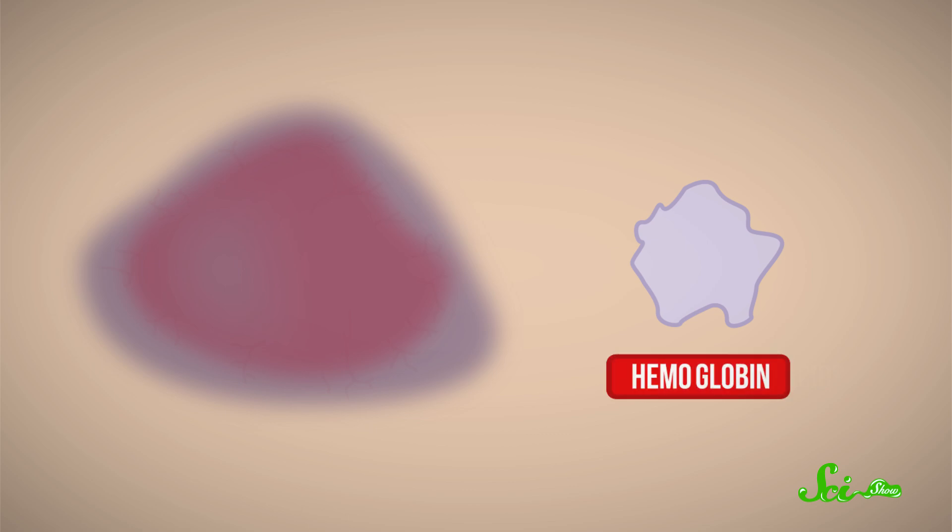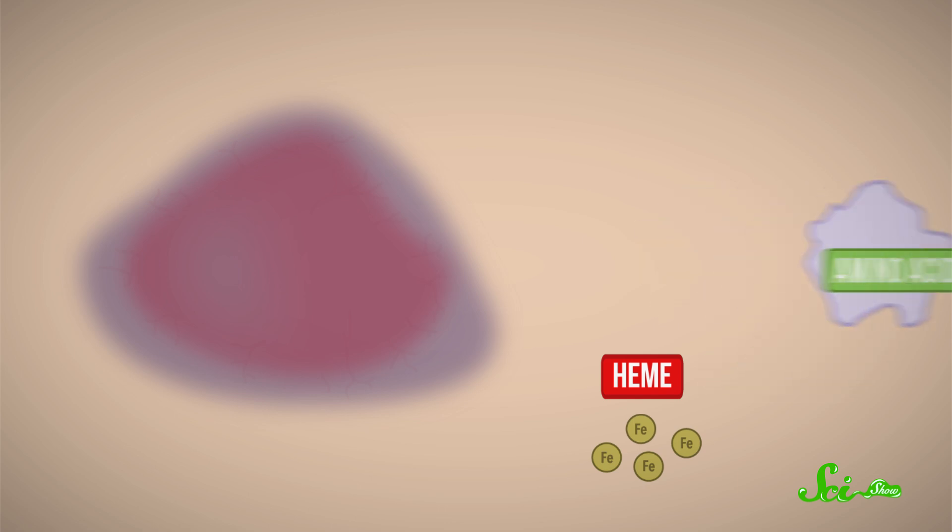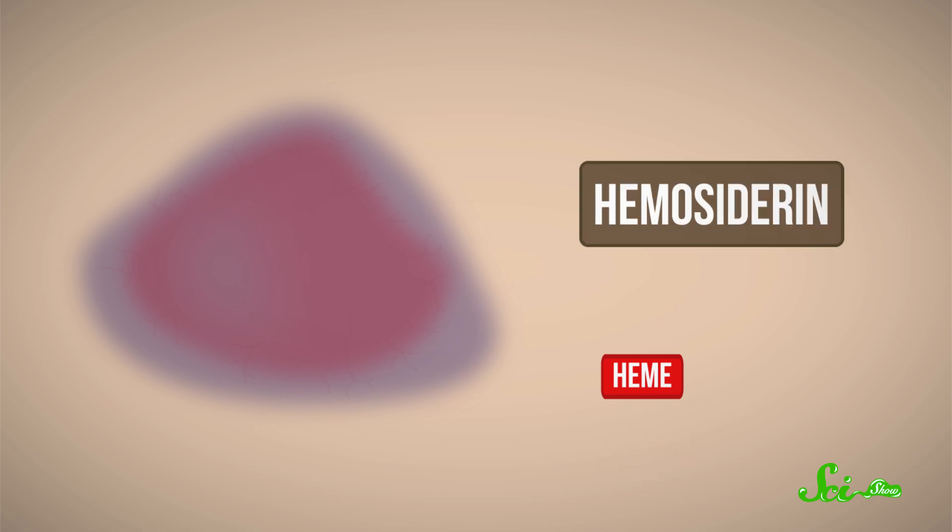All those other colors, like blue and green and yellow and brown, show up as the body breaks down the hemoglobin and reabsorbs its component parts. Sometime within the first day or two, the bruise starts to turn bluish purple, as white blood cells separate the hemoglobin into heme — the compound that contains the iron — and globin, a globular protein. The globin gets broken down into amino acids and carried away by the white blood cells. Meanwhile, the iron from the heme becomes part of a compound called hemosiderin, which gives bruises their brownish color.